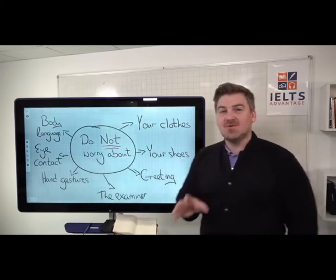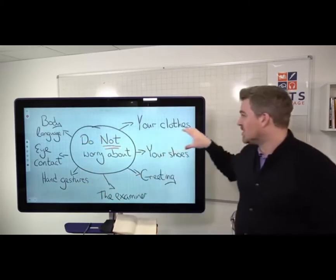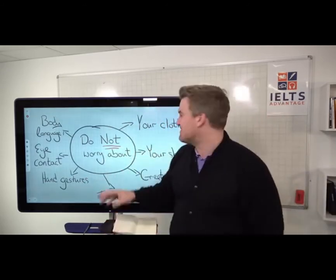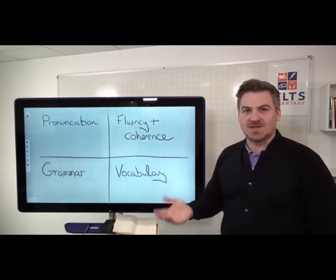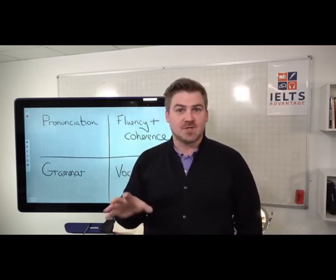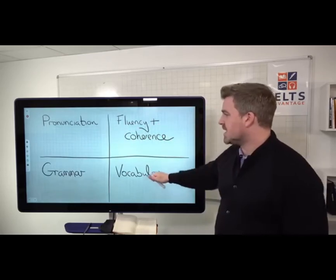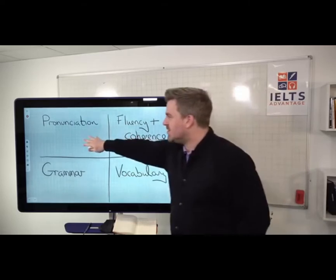Importantly, if you go to a school and they start teaching you about body language, hand gestures, what clothes to wear, and how to greet the examiner — leave that school, because they're not focusing on the things that matter. The things that matter are these four things and these four things only: the things the examiners are going to be listening out for during your speaking test.